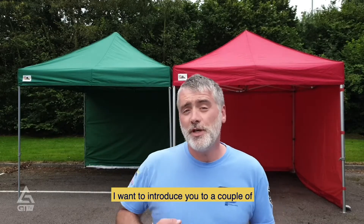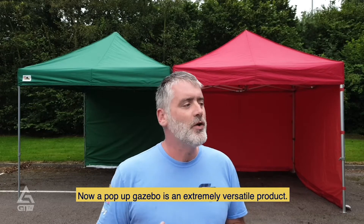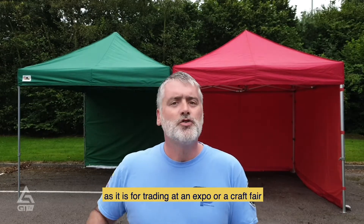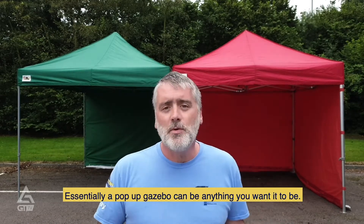My name is Ryan. I want to introduce you to a couple of the different pop-up gazebos we supply at Gala Tent. A pop-up gazebo is an extremely versatile product — it's as suited for your home and garden as it is for trading at an expo or a craft fair, or as a catering tent. Essentially, a pop-up gazebo can be anything that you want it to be outside.